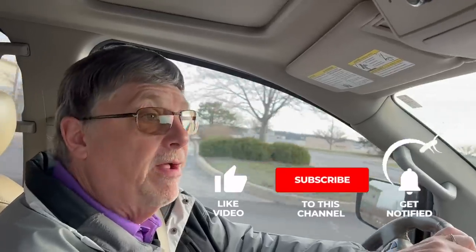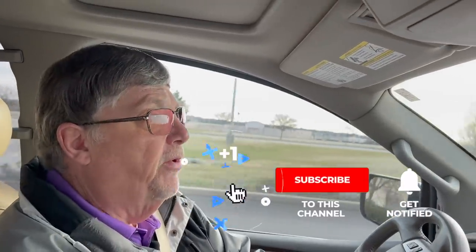Before we get into the video, we'd love for you to hit the subscribe button below, and also that bell notification button — that'll get you notified when we put up future videos. Love for you to hit the like button too; that helps us out immensely.